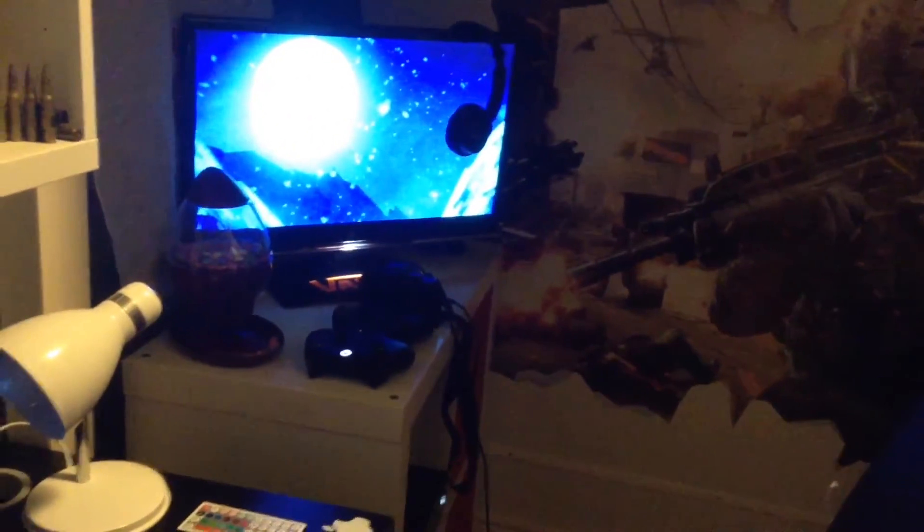Hi guys, welcome to a room tour. I'm just going to show you my room and my setup and all that. There's the alien hanging — I've got my door full of stickers. By the way, I'm not using my camera because it's run out of battery and it's just over there charging. So anyway, I've had my room done, I've had carpet.